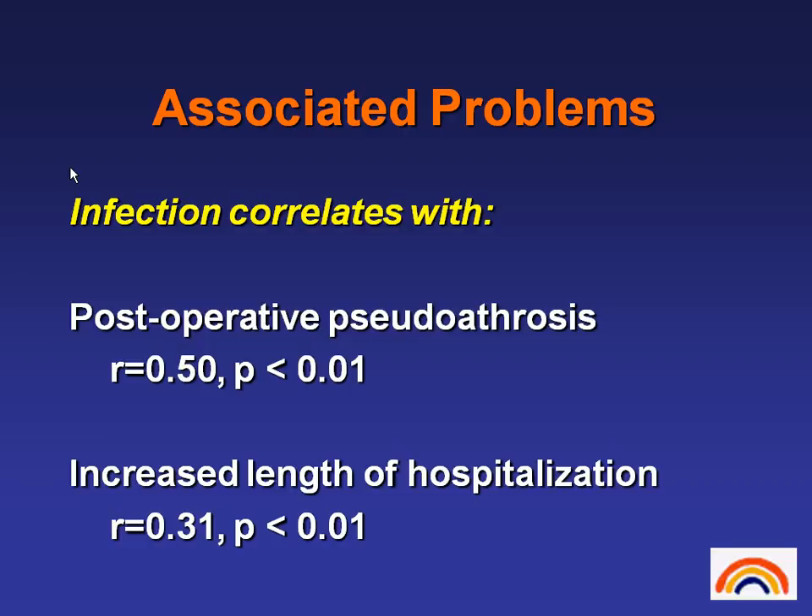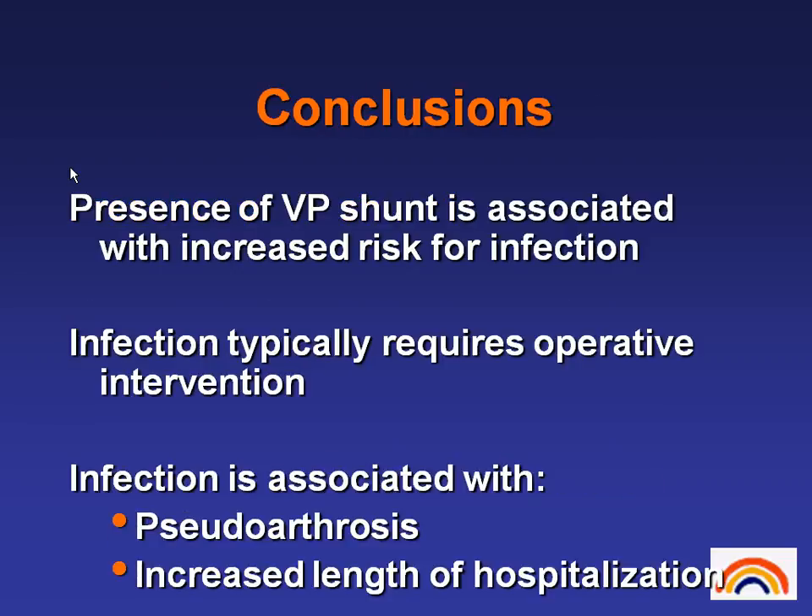So if you have infection, it's going to increase your risk for pseudoarthrosis and also increase your length of hospitalization. Conclusions about our neuromuscular population: the presence of a VP shunt is associated with increased risk for infection. These typically require operative intervention and are associated with pseudoarthrosis and increased length of hospitalization.